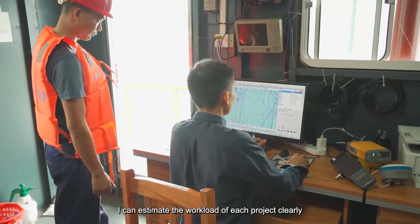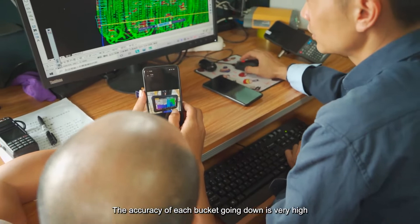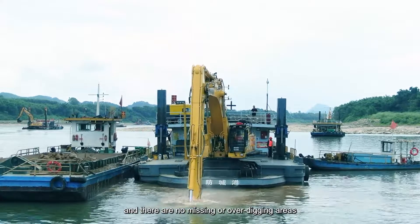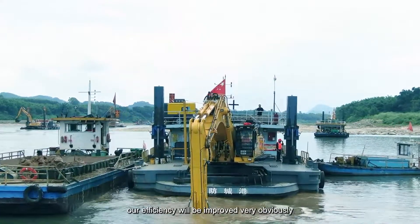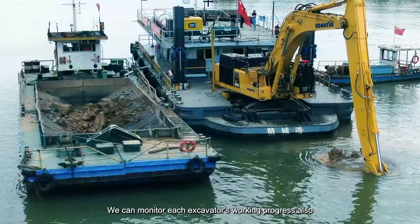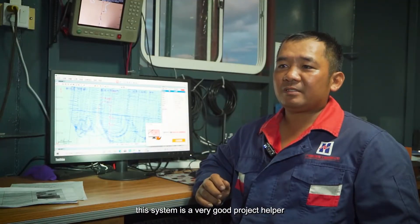I can estimate the workload of each project clearly, and almost all of my excavator operators can work accurately. The accuracy of each bucket going down is very high, and there are no missing or over-digging areas. In this case, our efficiency will be improved very obviously, which means the cost will be reduced accordingly. We can also monitor each excavator's work in progress. This system is a very good project helper.